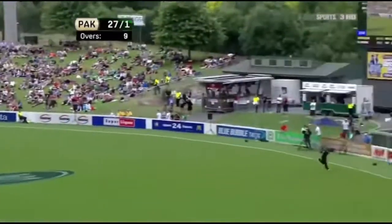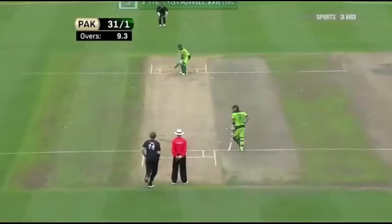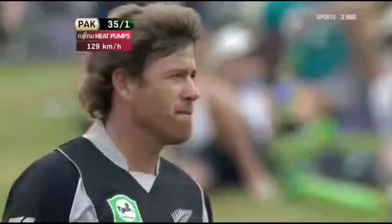Wow, look at that - they'd had enough, all right, and that might have gone all the way. That is just short - no, just short for four. In the air and in the gap. Falls close to the trap though, that's living dangerously.